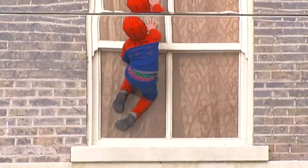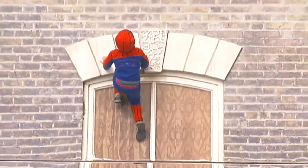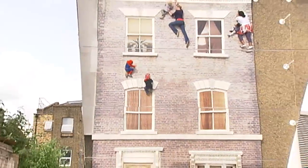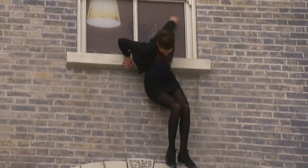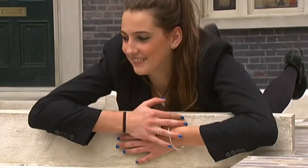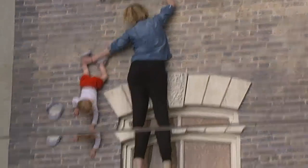And if you always fancied being Spider-Man, well now you can, no matter how young you are. Watch out, she's going to jump — well, slide really, and then maybe hang for a bit. Because it'll just be your disbelief that's suspended; everything else is quite literally on the level.